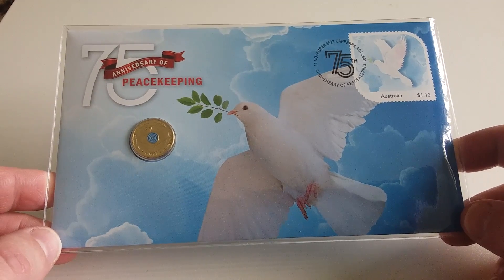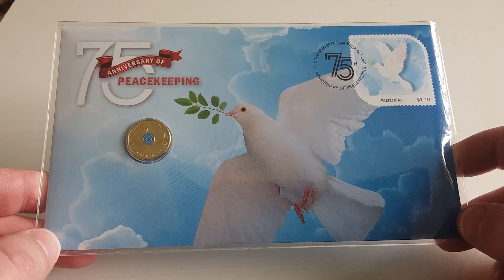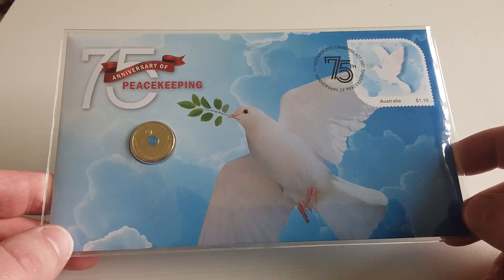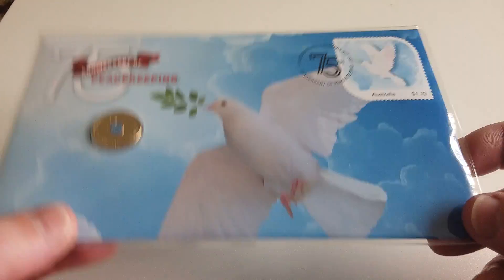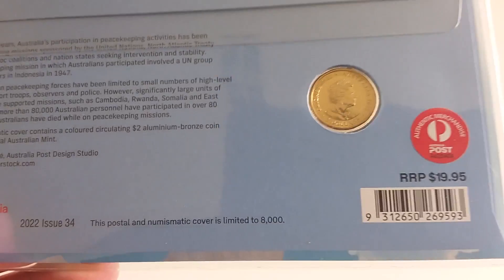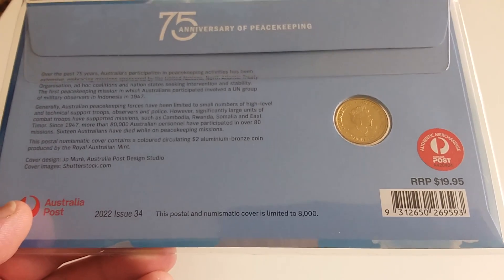I didn't get a chance to get one through the Australia Post website, so I was lucky to get two through a coin dealer. One I gave to my mom and this one's for me. They sold out pretty quick — I had to pay over the recommended retail price of $19.95.